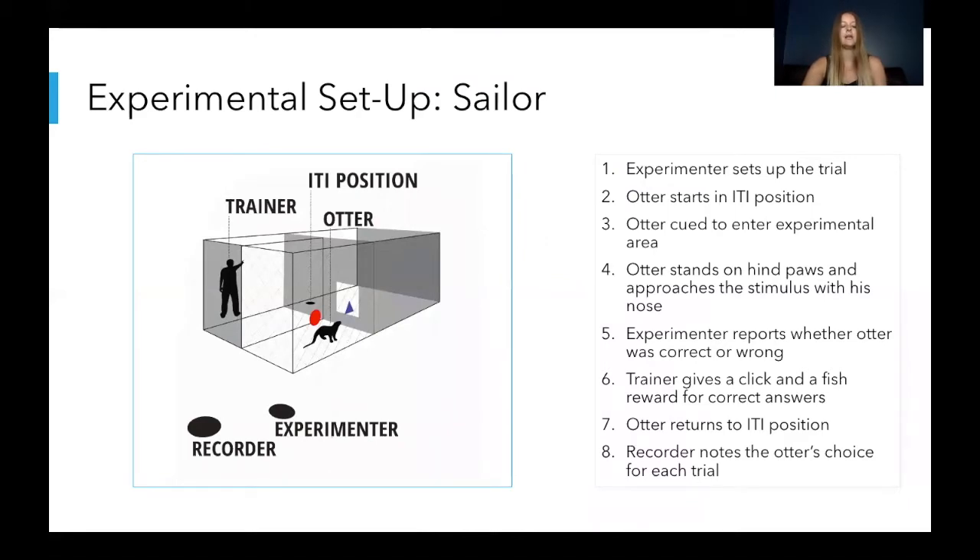We had a different experimental setup for Sailor because he had to be tested in protected contact. This means there had to be a mesh barrier between the zookeeper and the otter — they can't be right next to each other like in Heather's setup. So for Sailor there were multiple pens connected by gates. Sailor starts in the ITI position, which stands for intertrial interval, and the trainer would cue the otter to the experimental area where the stimuli were. Sailor would approach the stimuli, stand on his hind paws, and touch one of the stimuli with his nose to make his choice. If correct, the otter would run back to the ITI position and get a clicker and then food once he reached the trainer. If wrong, Sailor would just go back to the ITI position and wait for the next trial without a reward.